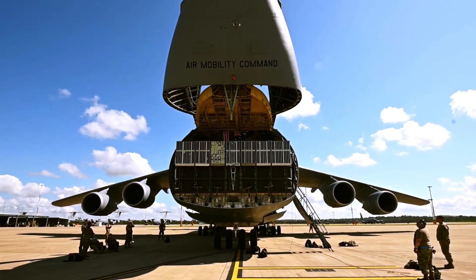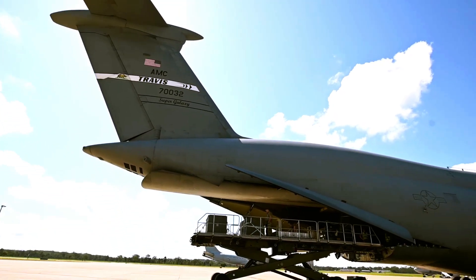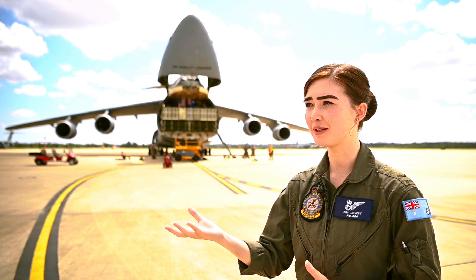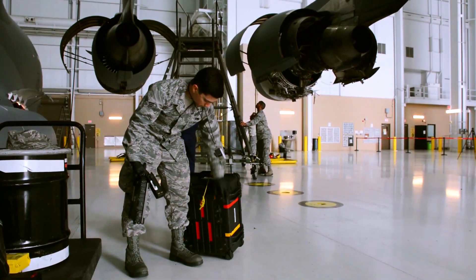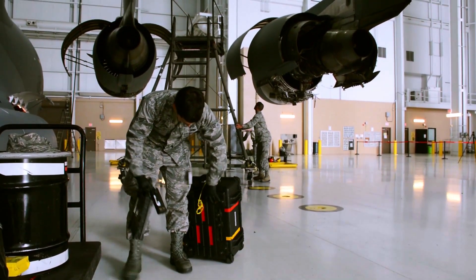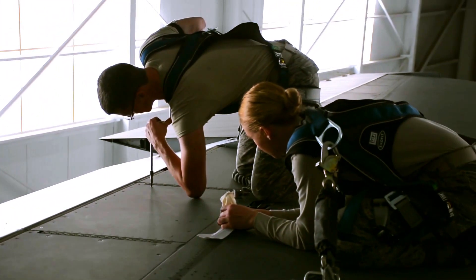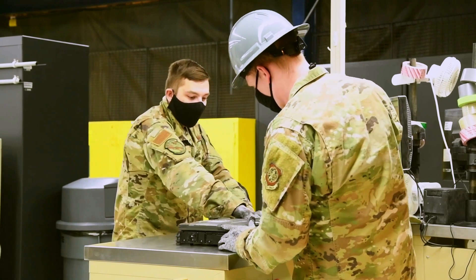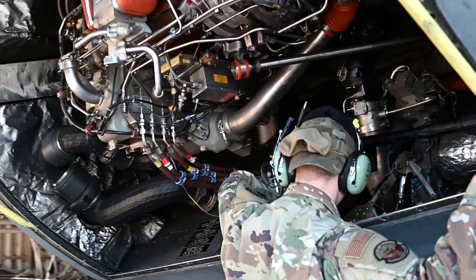The C-5 Super Galaxy's development was complicated, including significant cost overruns, and Lockheed suffered significant financial difficulties. Shortly after entering service, cracks in the wings of many aircraft were discovered, and the C-5 fleet was restricted in capability until corrective work was completed. The C-5M Super Galaxy is an upgraded version with new engines and modernized avionics designed to extend its service life to 2040 and beyond.